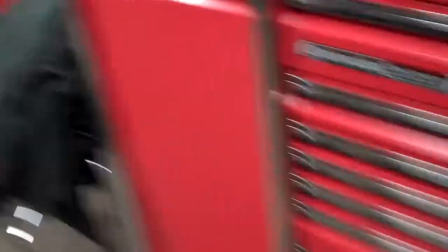It's a fantastic box setup. We really appreciate you spending some time with us and letting us check it out. Thanks, man. Take care, guys.